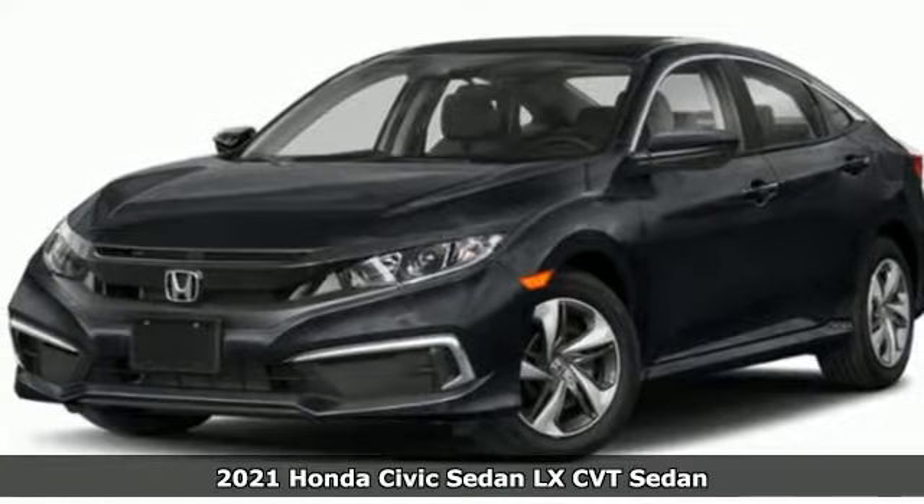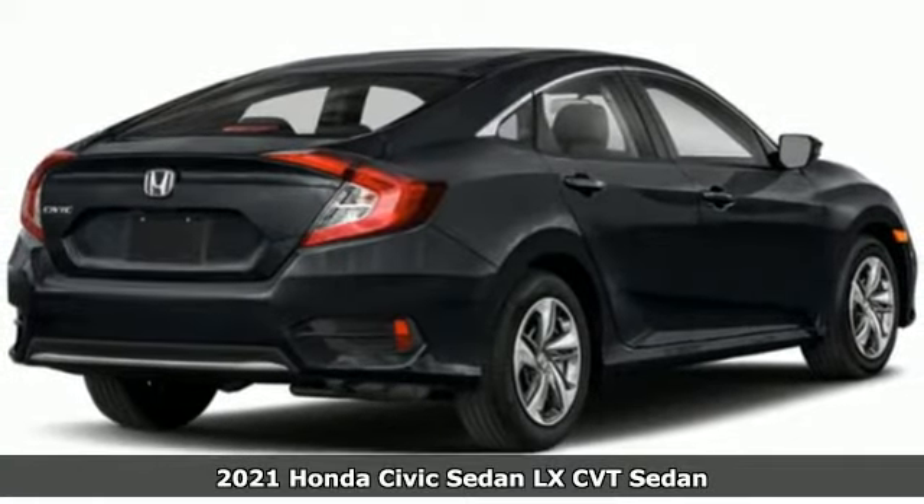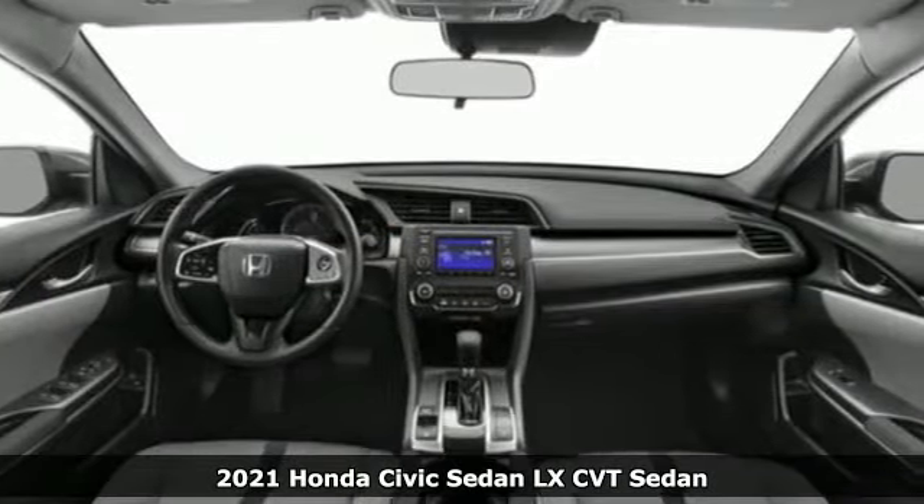It's a new 2021 Honda Civic Sedan. Get more mileage out of every drive with this Civic. You'll look forward to every drive with features like these.